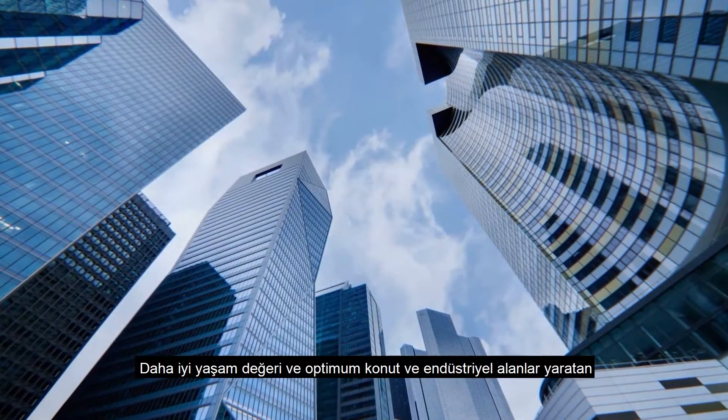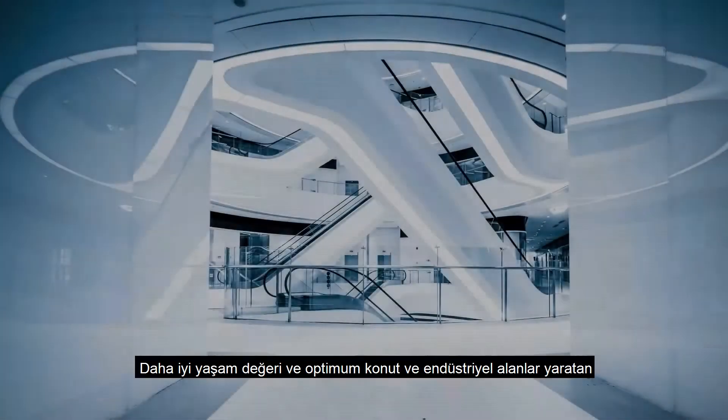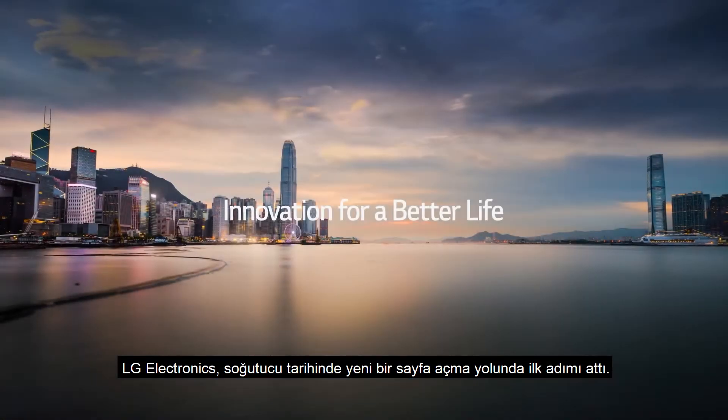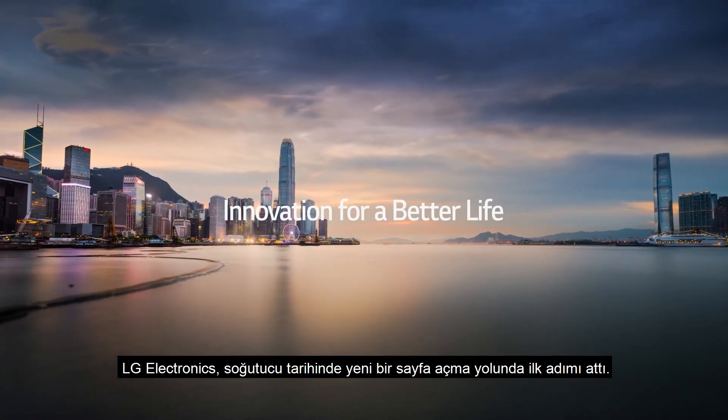Creating better life value and optimal residential and industrial areas, LG Electronics has taken the first step toward opening a new page in the history of chillers.